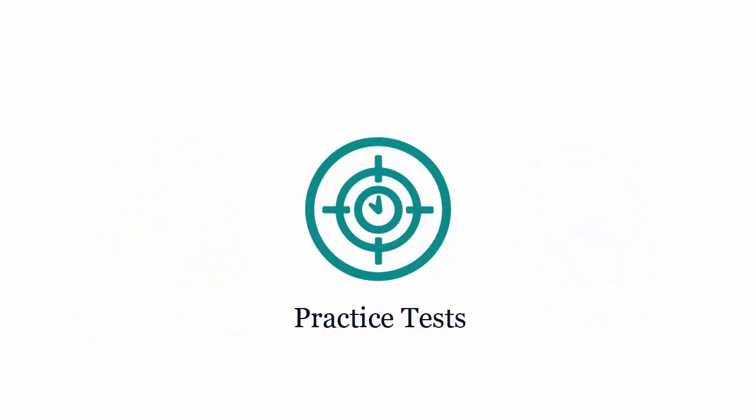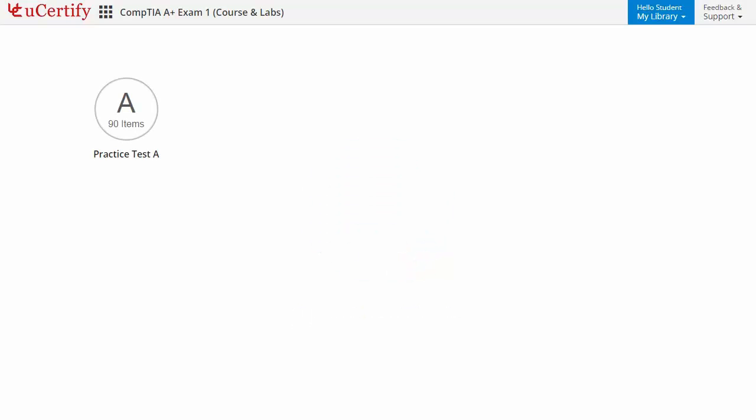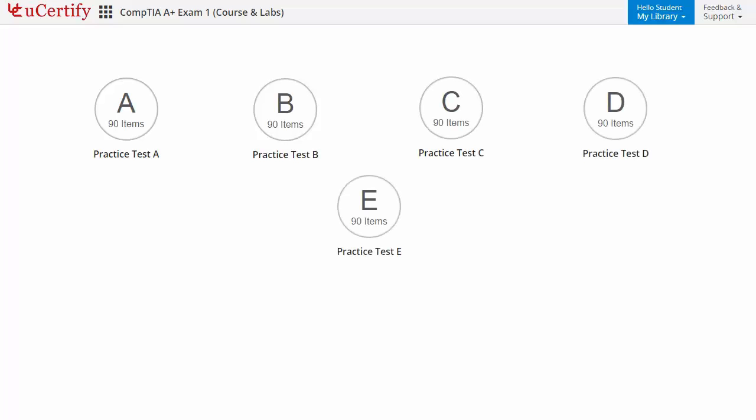Practice tests closely follow the CompTIA A+ exam objectives and are designed to simulate real exam conditions. Each course has five sets of practice tests with hundreds of items to ensure effective learning outcomes. PrepEngine provides different sets of questions to prepare for the exam in a test environment.